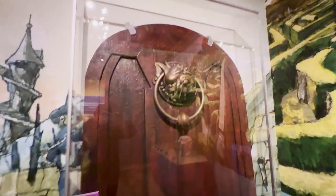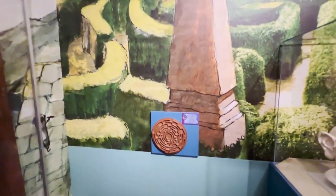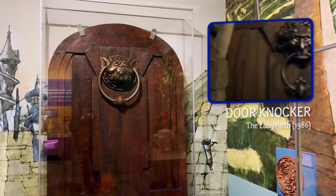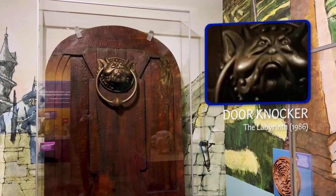The hits keep coming, guys — here is the Labyrinth exhibit. Here is the puppet door knocker, screen-used.